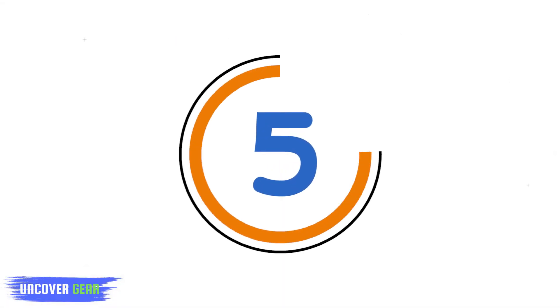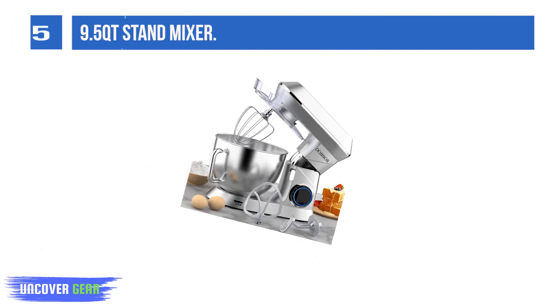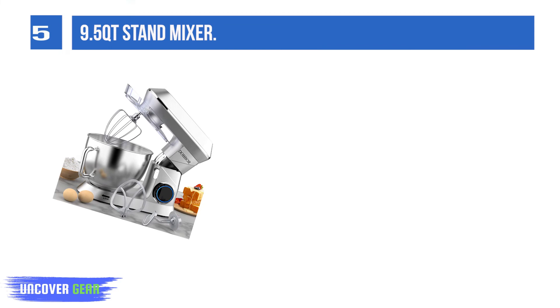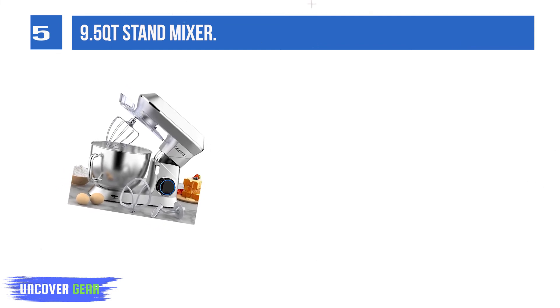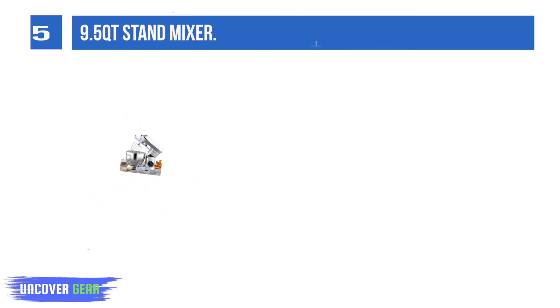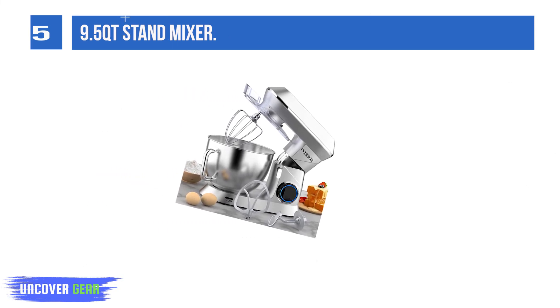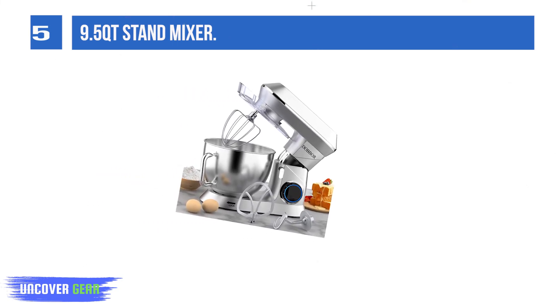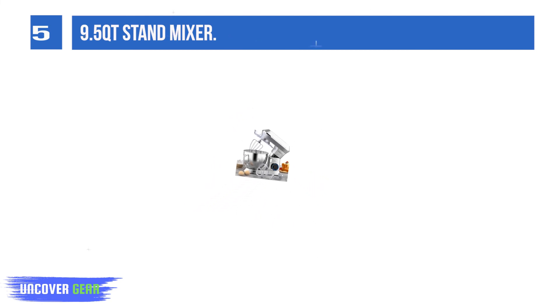List number 5: 9.5 QT Stand Mixer. This mixer is equipped with a 660W powerful motor and 6-speed plus pulse function, giving more options for mixing from a slow stir to fast mix by turning the knob. Speeds 1-3 are ideal for kneading dough, speeds 2-4 for mixing pancake or salad, and speeds 5-6 for whipping cream or egg whites.